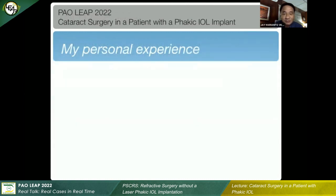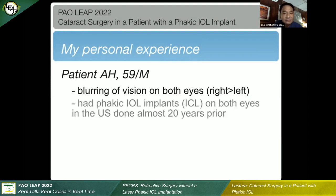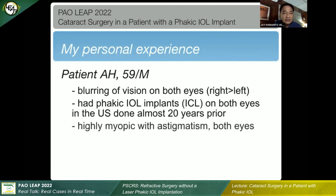Let me just share my personal experience. This was last year. I was referred by another colleague, an eye doctor, a 59-year-old male patient. He was actually having gradual blurring of vision on both eyes, right more than the left. He was an early adopter of ICL implants — he actually went to the U.S. and had both eyes done almost 20 years ago. He was highly myopic and has astigmatism on both eyes.